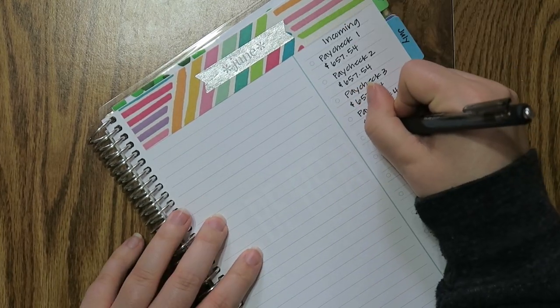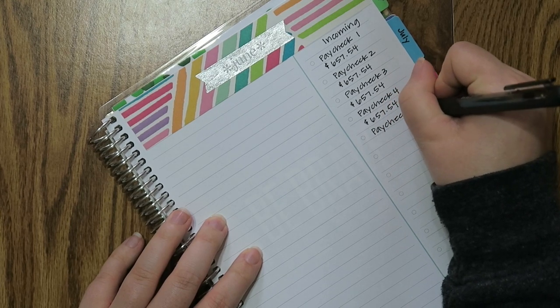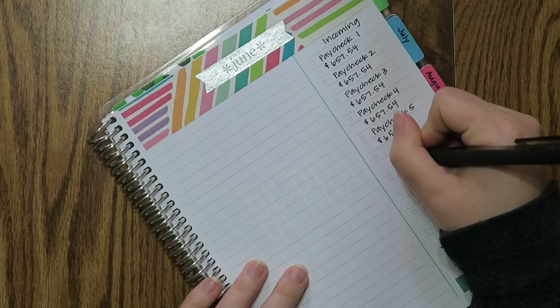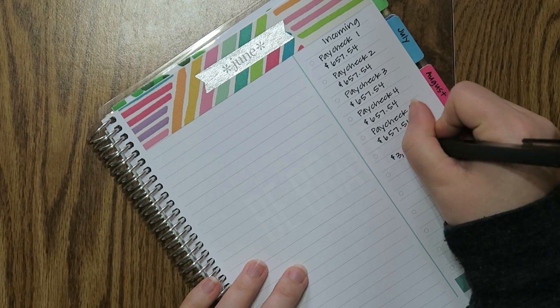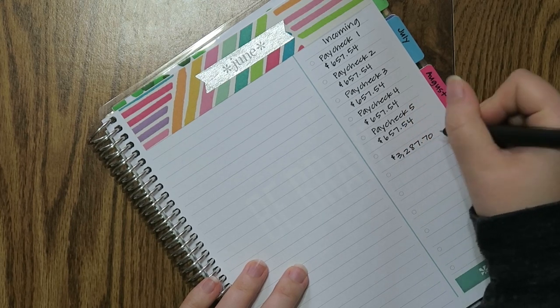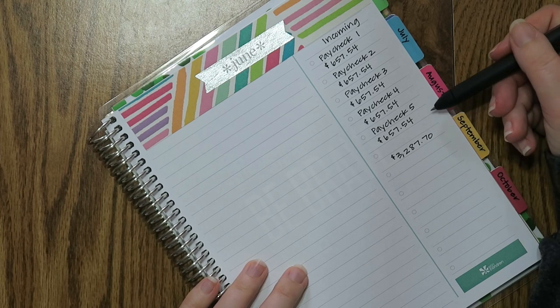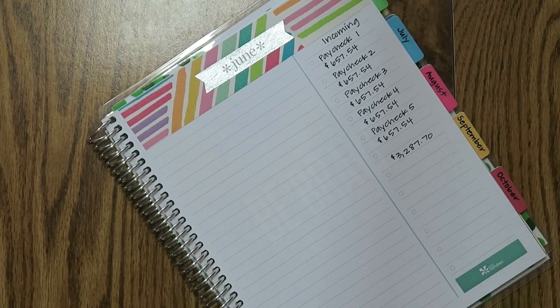June is one of those months where I get paid five times because I get paid every Friday, which is probably going to be kind of nice because I'm buying a new house. My total will be $3,287.70. These are kind of estimates, but if I work 40 hours a week, that's what I'm getting paid. Sometimes I work less, sometimes I work more — just kind of depends. Most of the time I work more than that.